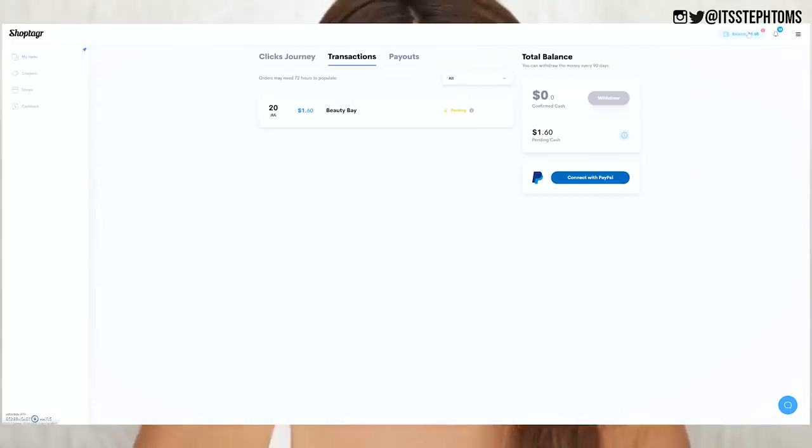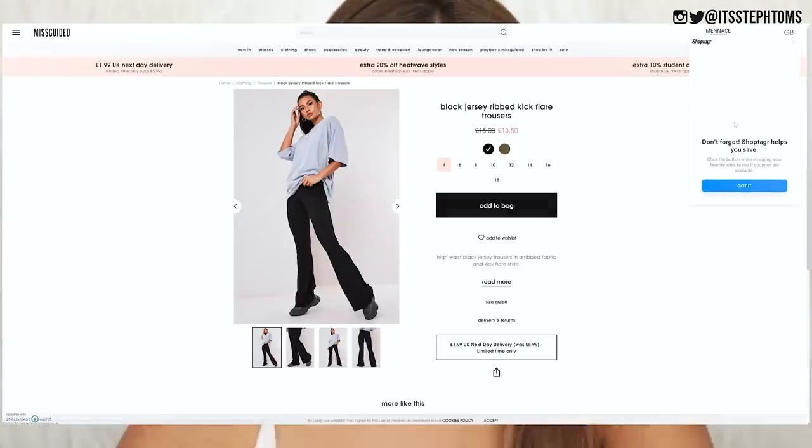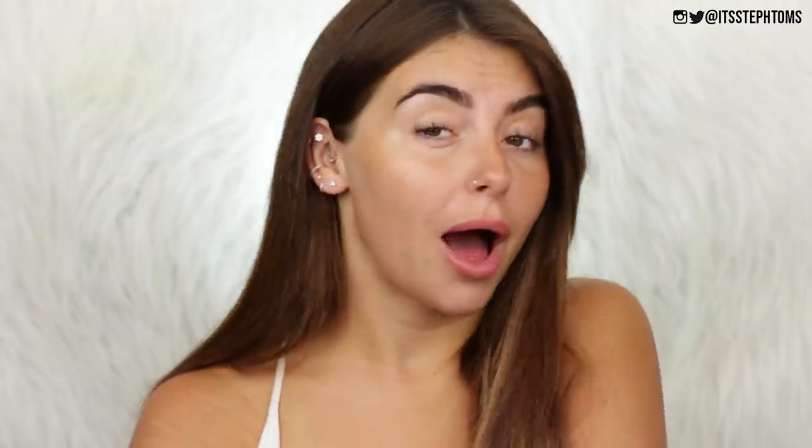They also recently introduced a cashback feature. I know that kind of thing is usually quite boring, but you don't actually have to do anything — you just earn money back when you shop at certain retailers. I've already earned a couple of quids. I might not be raking it in, but I'll take a couple of quids. Honestly, I just bloody love it. I get a lot of requests to feature different apps in my videos and I say no to every single one of them apart from ShopTagger because I use it pretty much every single day. Sponsorship or not, if they decided to cut ties with me right now, I would still continue to use it.